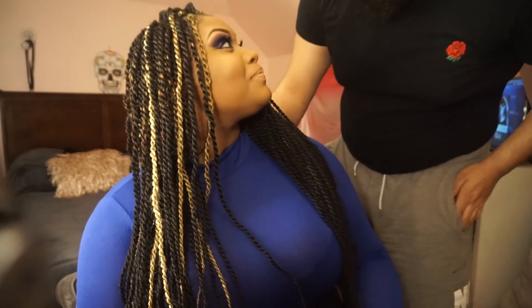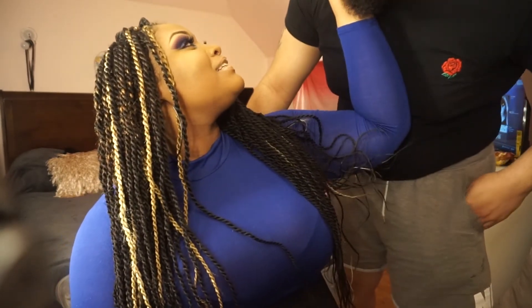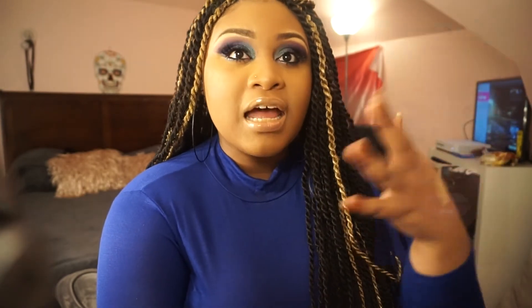I asked my boyfriend how he liked my look and he said I look beautiful. On a scale of 1 through 10, he said I broke the scale. So you heard it first from bae. I'm going to insert pictures so you guys can see what I look like in close proximity, because the camera doesn't do it justice.